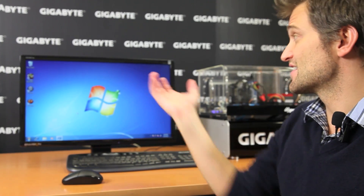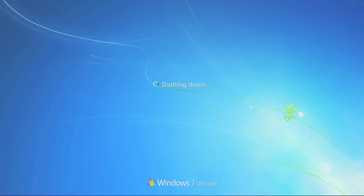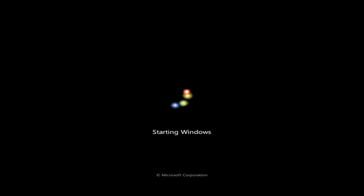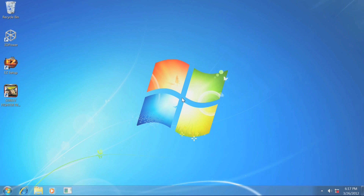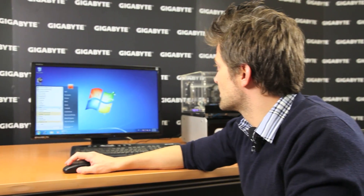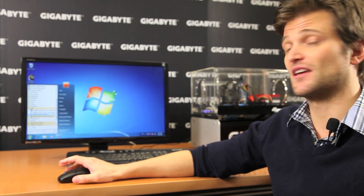The system is now setting up all of these applications. After the system restarts, you can go into the application folders and all of the Intel technologies have been installed. That's all users have to do — click the three buttons, hit start, and it will actually install all of those applications for you. That's Gigabyte's Easy Setup.